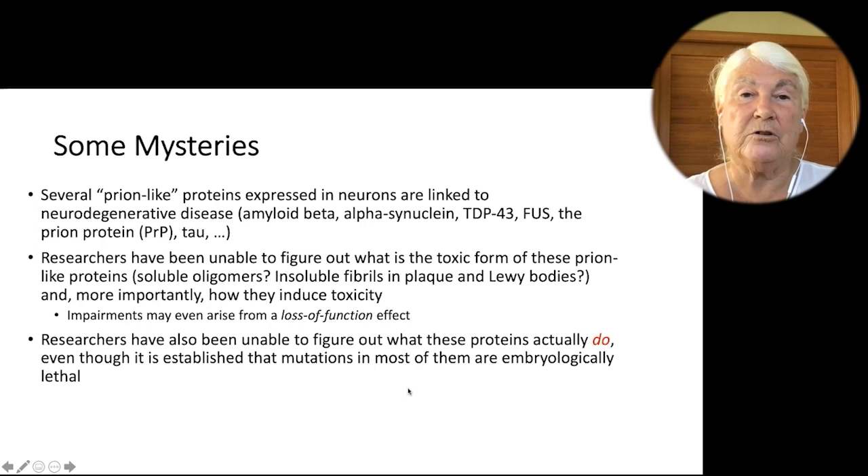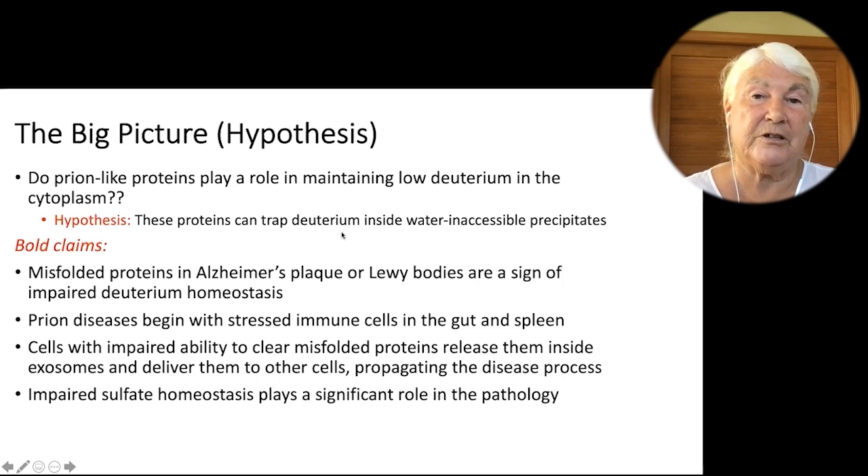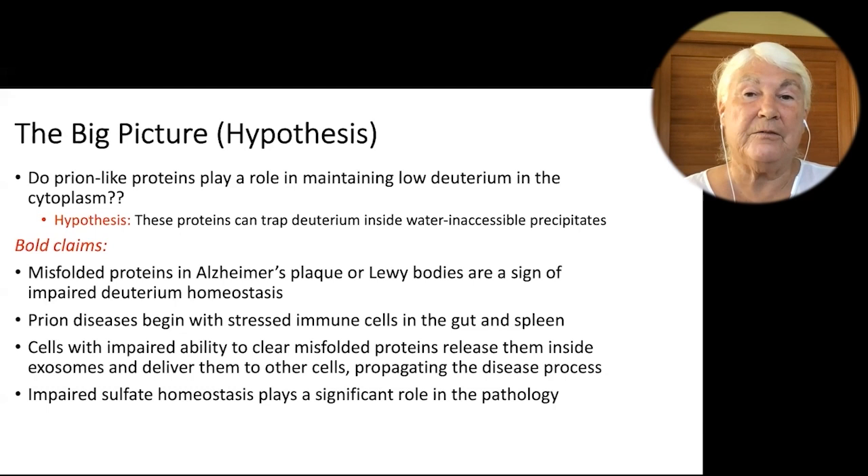Here's the big picture and the question I asked: do the prion-like proteins play a role in maintaining low deuterium in the cytoplasm? I think these proteins are trapping deuterium inside water-inaccessible precipitates. These proteins are able to pick up deuterium, and when they pick up enough deuterium, it causes them to misfold. When they misfold, they collapse into a form that water can no longer get to, and therefore they stop exchanging deuterium with hydrogen, holding on to that deuterium to keep it out of the main cytoplasm. My bold claims are that misfolded proteins in Alzheimer's plaque or Lewy bodies are a sign of impaired deuterium homeostasis. Prion diseases begin with stressed immune cells in the gut and spleen. Cells with impaired ability to clear misfolded proteins release them inside exosomes and deliver them to other cells, propagating the disease process. Impaired sulfate homeostasis plays a significant role in the pathology.